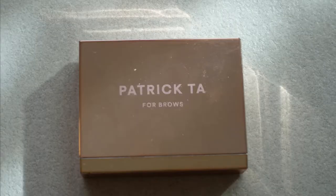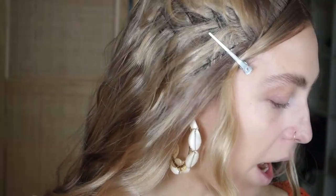Moving on to brows — I'll do those off-camera using the Patrick Ta shaping wax. Brows are done. I don't want to fill them in today, I want to keep it really clean and natural. The wax is already tinted so it gave me a bit of color. I may change my mind while doing other things.